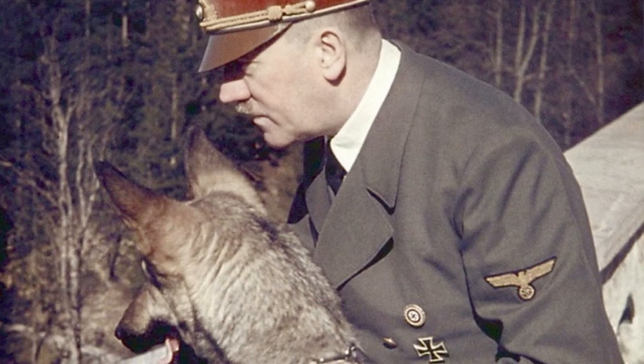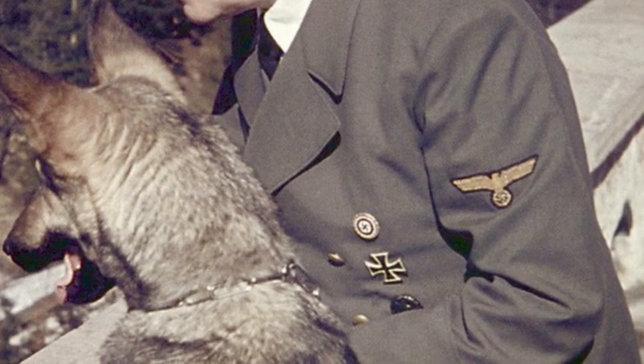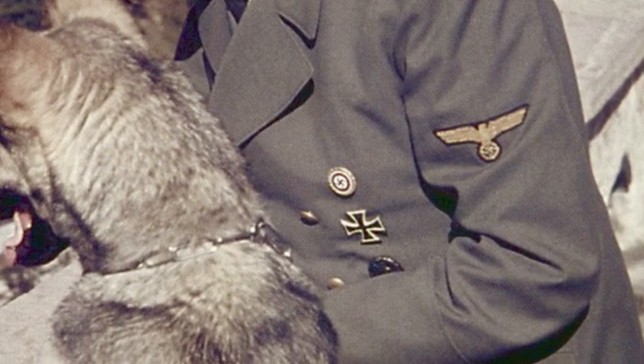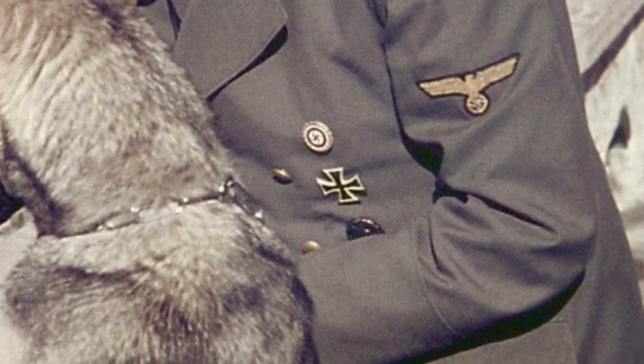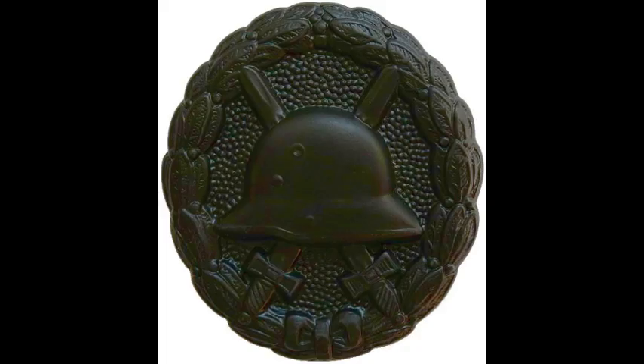Unlike the highly decorated generals that surrounded him, Hitler only wore three decorations: his Iron Cross First Class, a wound badge from the First World War, and a golden party badge. The Iron Cross First Class was awarded to him in 1918 for bravery in combat. He was very proud of this decoration and felt it highlighted his front-line bravery in front of his troops. His wound badge in black had been awarded in 1918 for being gassed by the British in the trenches, symbolising his connection to the suffering of veterans during the Great War.